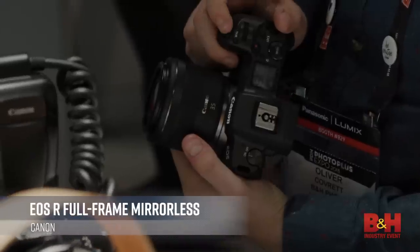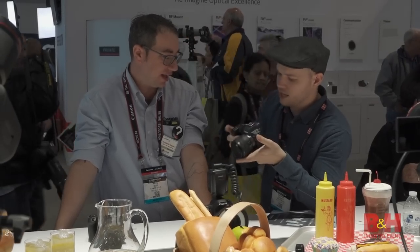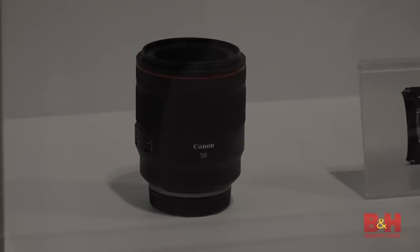Continuing on the mirrorless camera road, we got a chance to see the new EOS R, the much-anticipated mirrorless full-frame camera by Canon. I was a little surprised at the feel of this one — it's a little more prosumer. It reminded me more of the 70D, 80D, T7i type of feel. What's most interesting is actually the new RF lens mount and the new lenses released along with it. This new lens mount technology is the start of a new road for Canon.